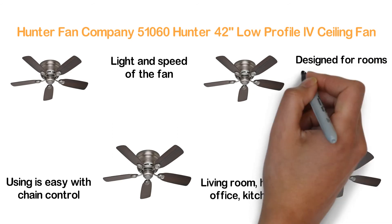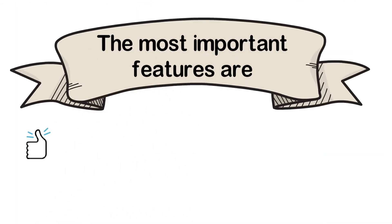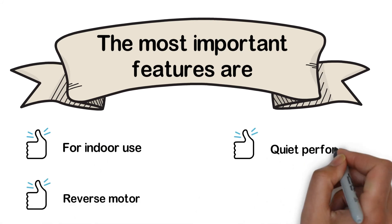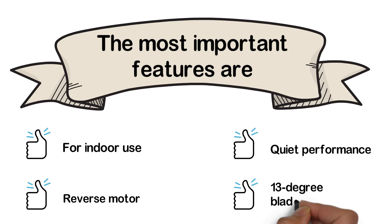It is specially designed for rooms with small spaces. The most important features are: for indoor use, reverse motor, quiet performance, and 13-degree blade pitch.